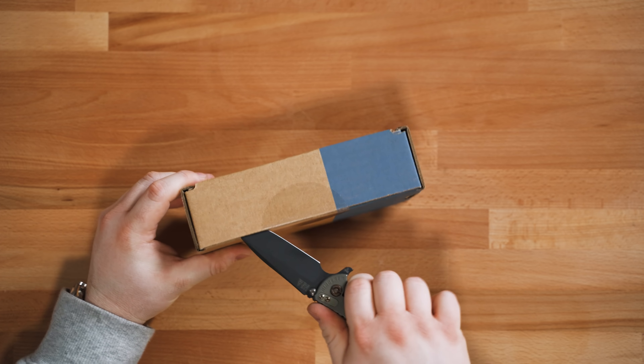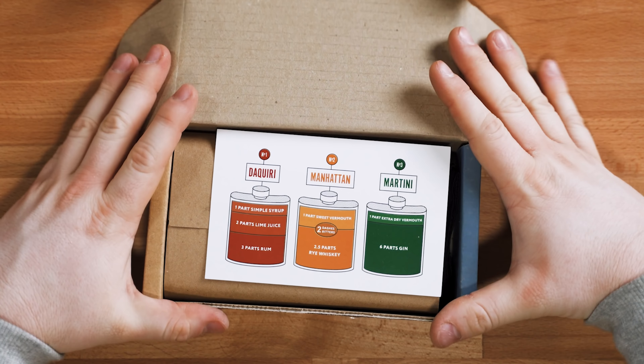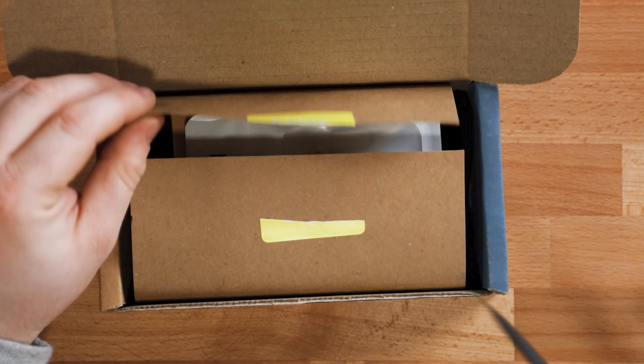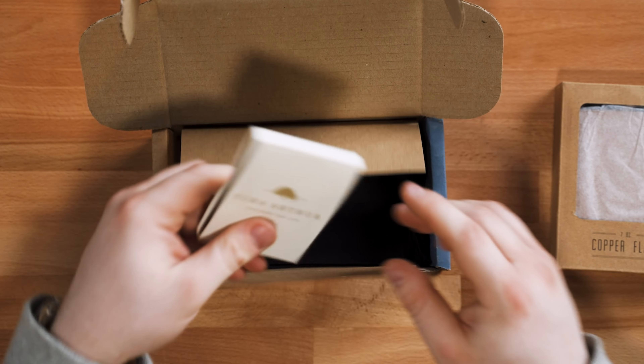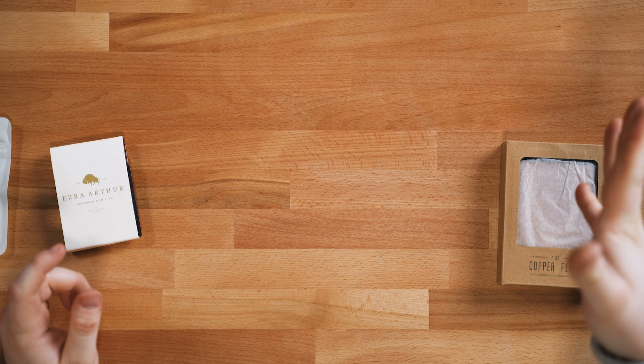This video is brought to you by Bespoke Post. Bespoke Post is a monthly subscription box for guys who give a damn. Each box is packed with high-quality gear and useful advice to help step up your life. The contents range from tools and drinks to gear for style and travel, like this Scout Box, which comes with a copper-plated flask, a minimalist leather wallet, a brass Wilson keyring from Craighill, and a black Hank.